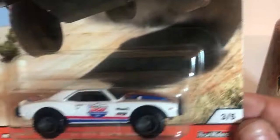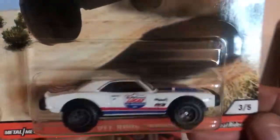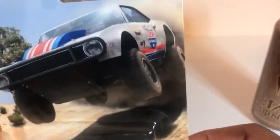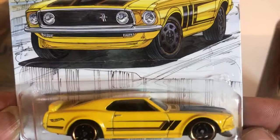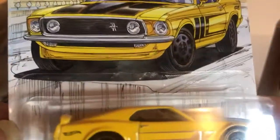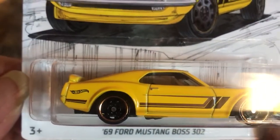The other one is a Camaro off-road — makes no sense, but somehow it actually looks good. This is the Car Culture series. And the last one I got today is an oldie — the Boss 302 Mustang. Beautiful car. I wish it had tampos on the front and back, but it looks nice.